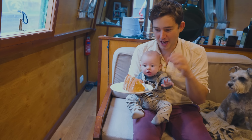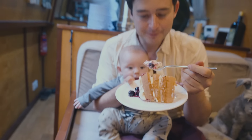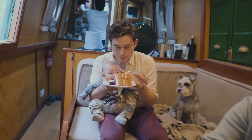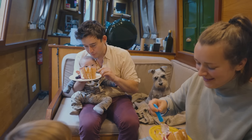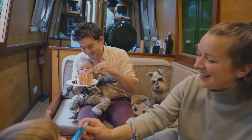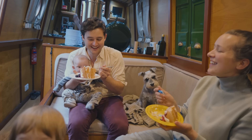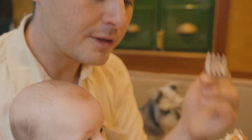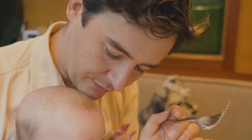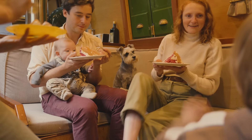Oh wow! This looks incredible. Oh that's so good - that's so indulgent. It's a big piece as well. This is so good. A bit cool isn't it? Is this the same size portion as you would get in the cafe? The sponge is so light - just the lightest sponge.